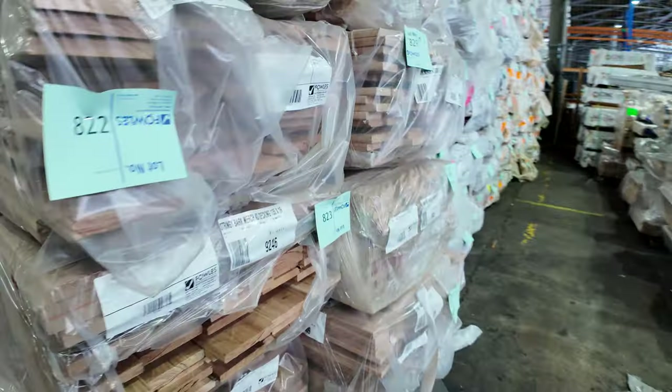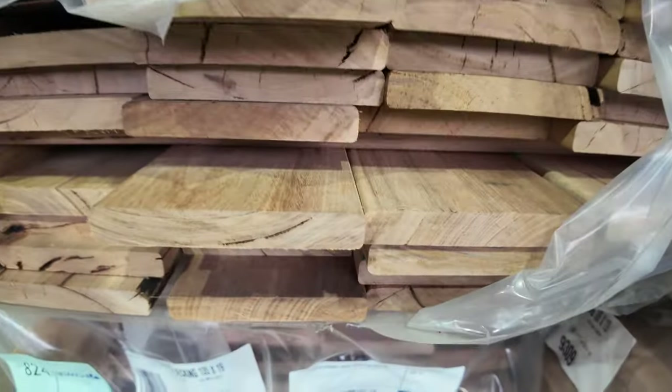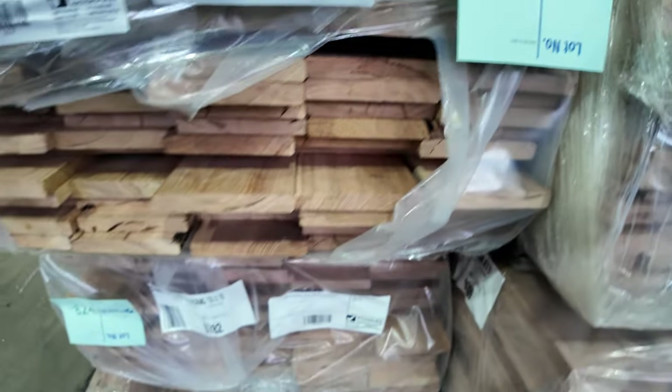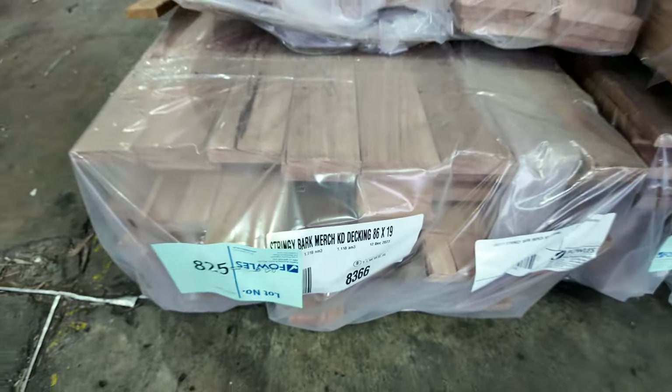Some more wormy chestnut flooring, 85 by 19. There's also some stringy bark decking — both in an 86 by 19 and a 135 by 19. Making our way across this side now.